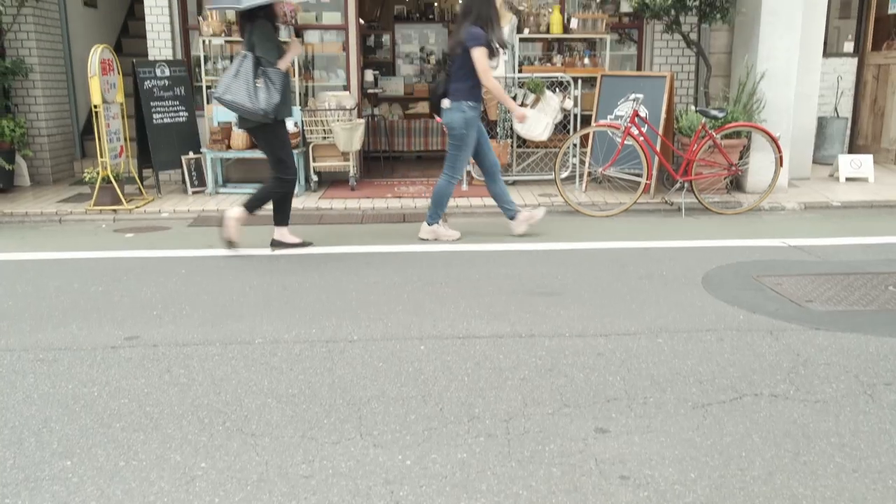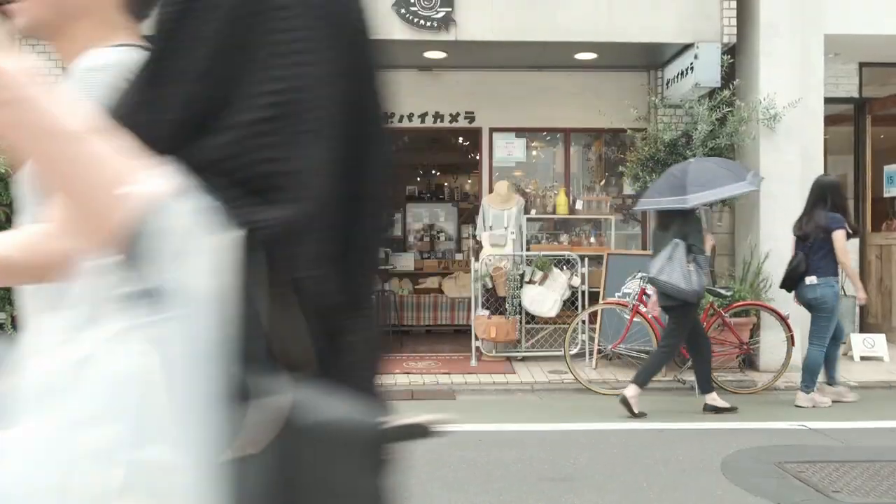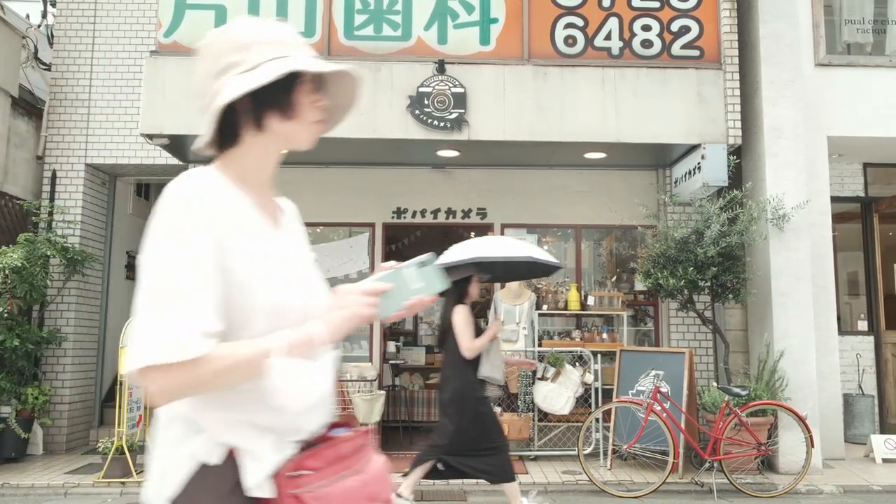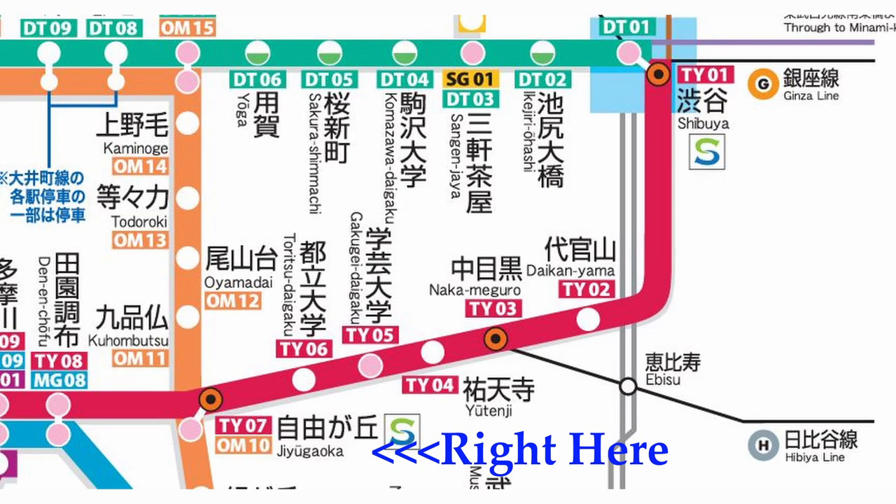I went to Popeye Camera, which is located in Jiyugaoka. Interestingly, Jiyugaoka is roughly eight minutes on the train from Shibuya station. If you're ever in Tokyo or in Shibuya, hop on the Tokyu Toyoko Line express — it's about the third stop away from Shibuya.